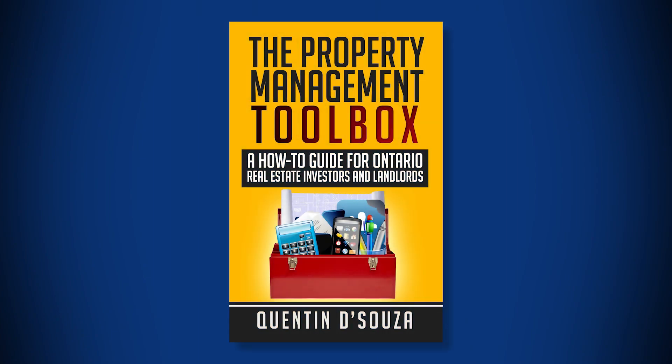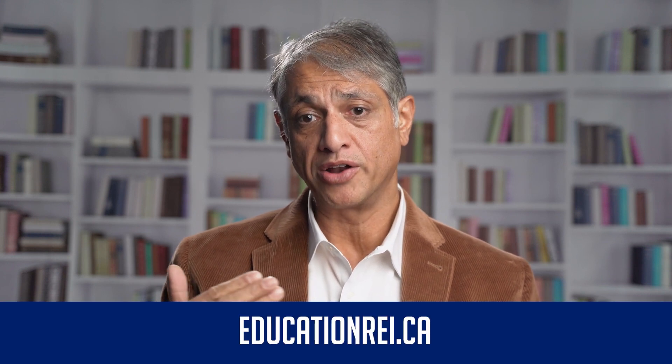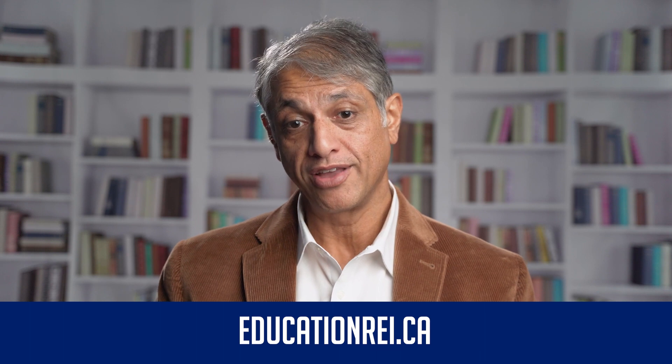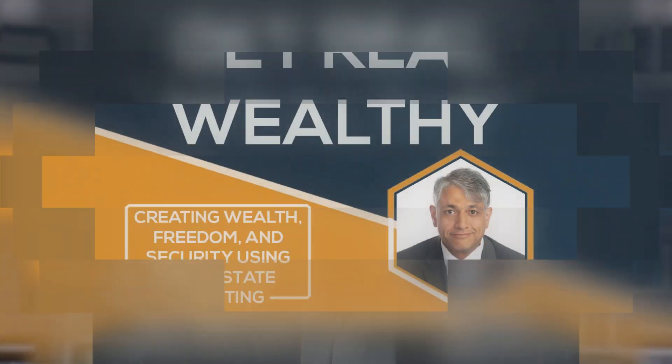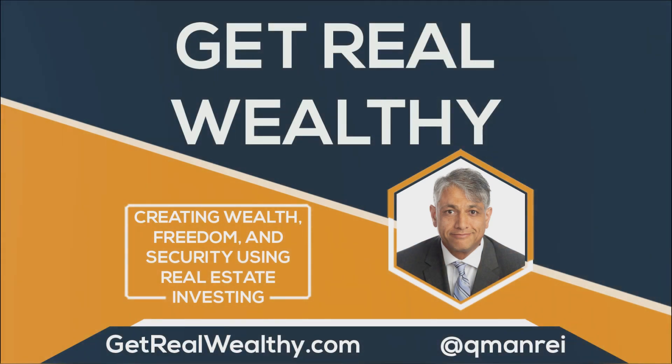I hope you've seen and heard some interesting ways to create value in buildings. I'm going to encourage you to look at the Property Management Toolbox book and the Filling Vacancies Toolbox book on Amazon — both books that I've written can help you around management and how to create more value in your buildings. Have a great one, and we'll see you on the next episode of Get Real Wealthy. Make sure to check out getrealwealthy.com. Until next time, I'm Quentin D'Souza — get out there and take action.